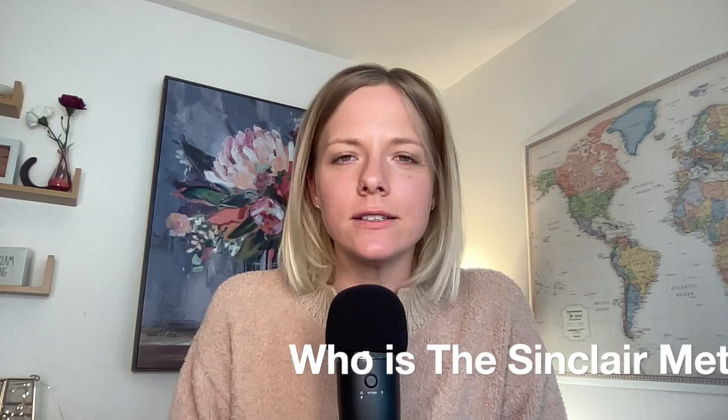Hey there, my name is Katie Lane. I'm a co-founder here at Thrive Alcohol Recovery and I'm also a success story of the Sinclair Method. In this video, I wanted to really answer the question of who is the Sinclair Method for, speaking to people who are looking into this method and wondering if it could help them if they want to cut back on or quit drinking alcohol.